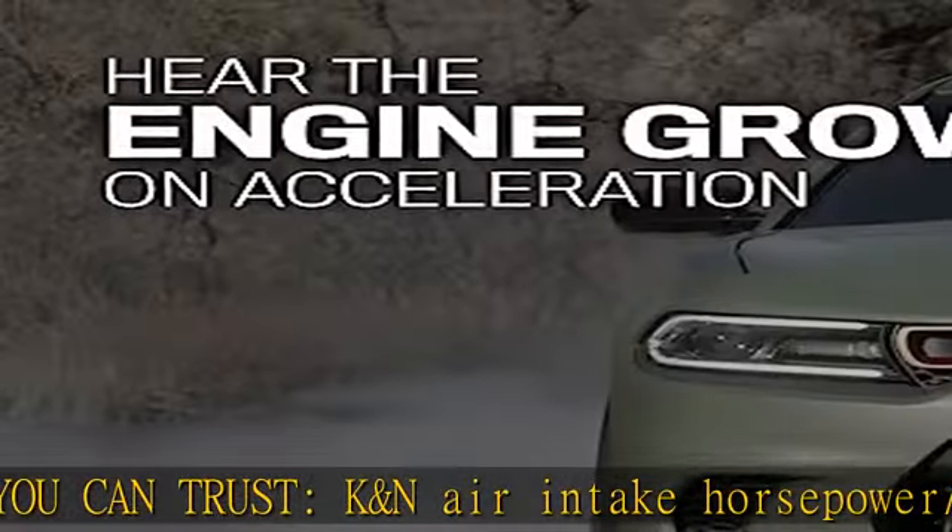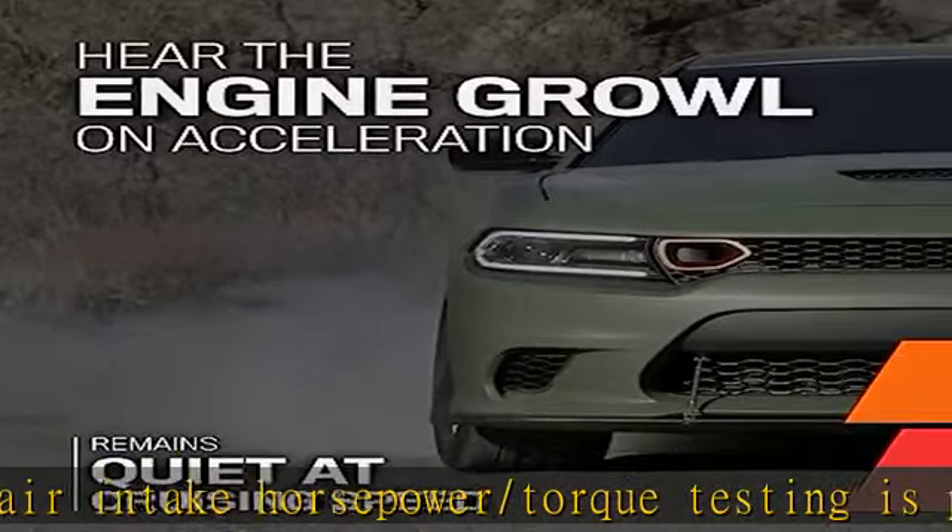Premium engine protection from a trusted brand. K&N air intake will not void your manufacturer's warranty.